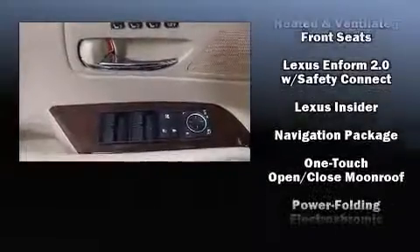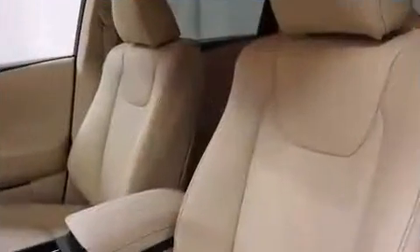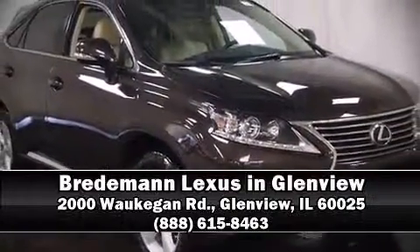Curtain airbags combined with standard stability control create a comprehensive safety network. It also arrives with a Carfax history report, providing you peace of mind with detailed information. Stop by our dealership or give us a call for more information.